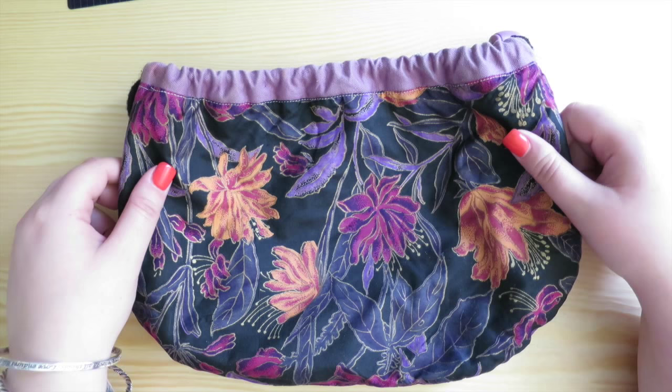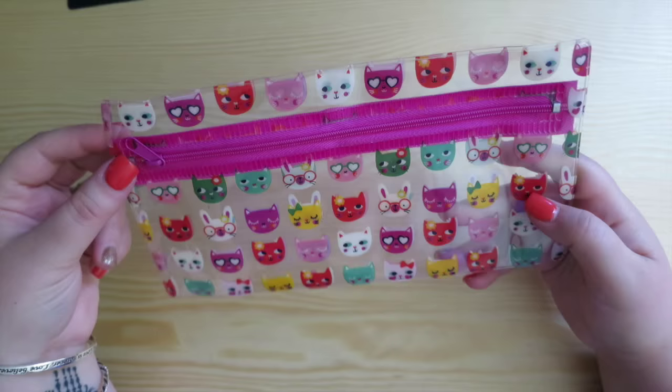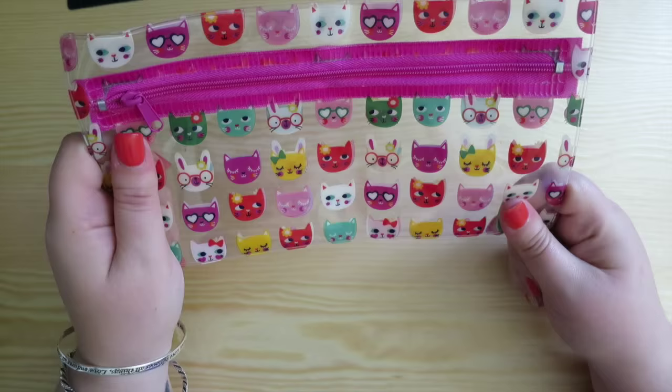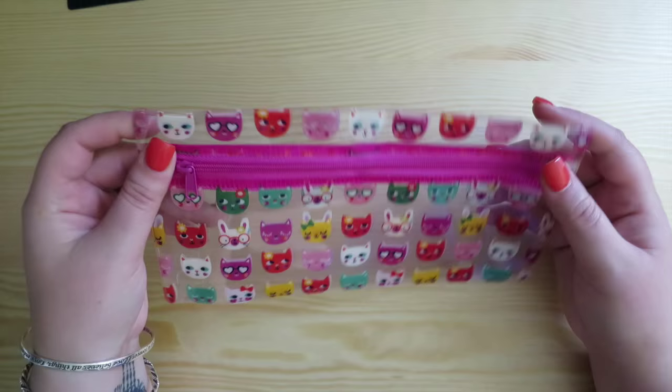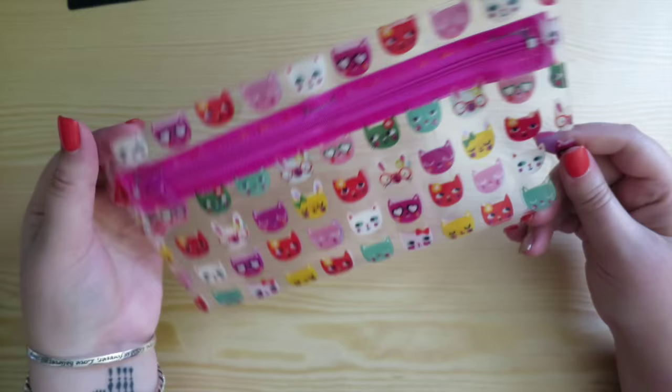This one is a cute little case from our Aussie Target. It has little cats on it and I'm really enjoying the clear pencil cases at the moment. This one is my current-use one, but it's not holding up too well - it wasn't very expensive and the sides are starting to split. I'll probably start using it in my handbag because I don't want to lose pencils out the side gaps. It's very cute with the little cat illustrations all over it.